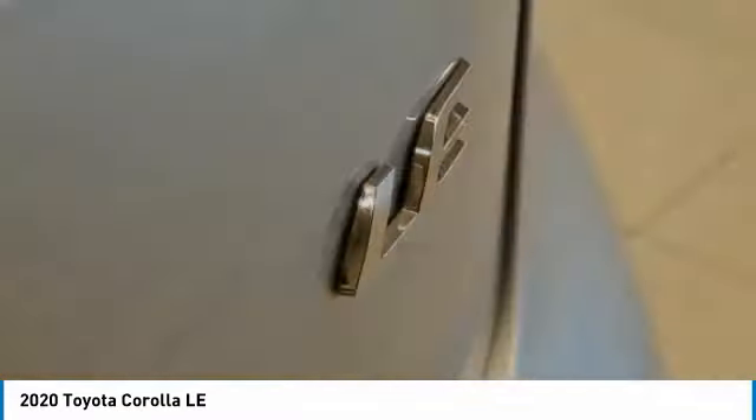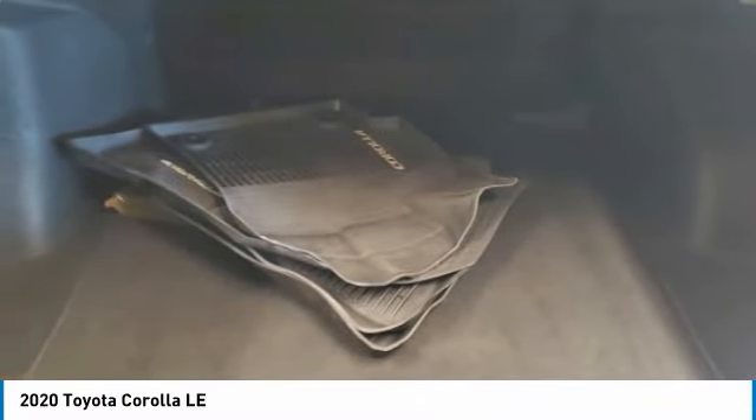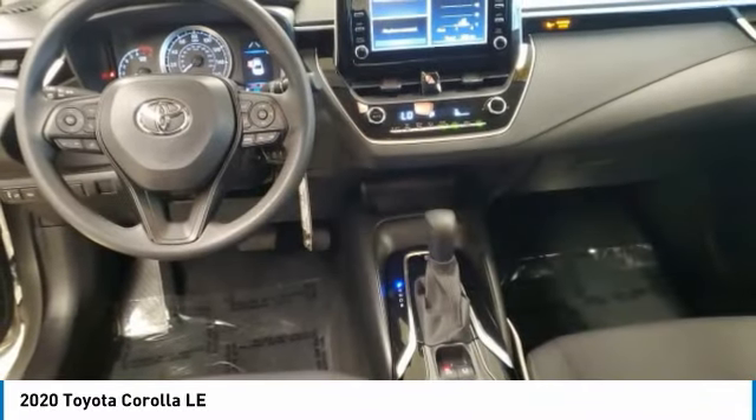Wheel covers. If affordable style and reliability are what you're looking for, this vehicle couldn't be more perfect. Drive it today.